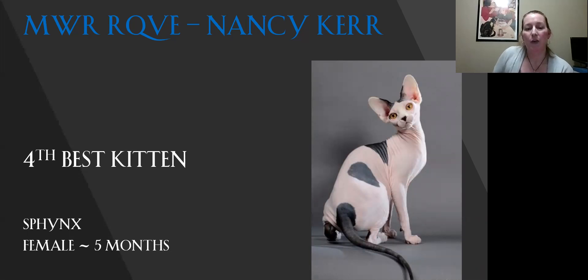My fourth best kitten is my Sphynx. This is one of the best examples of the Sphynx I've actually had the privilege to judge. You can just see the body is great on this little girl — you can see the wrinkling, it's got the large ears you want to see, the lemon-shaped eyes, the nice little pinch going on in her muzzle. This is a great little girl.